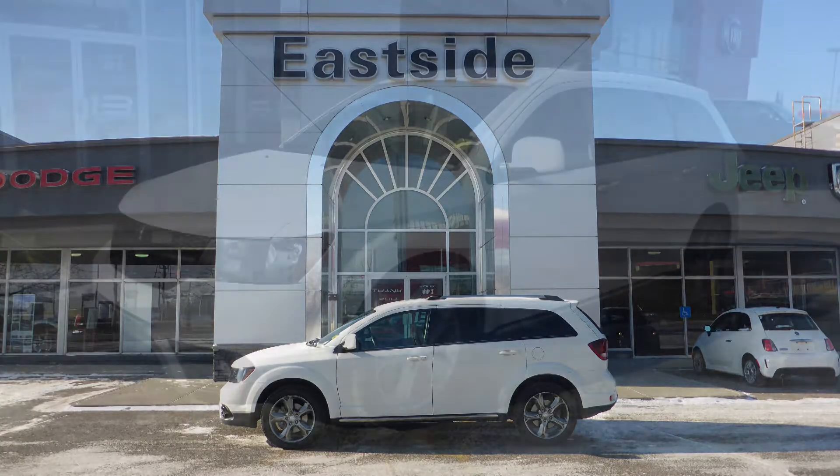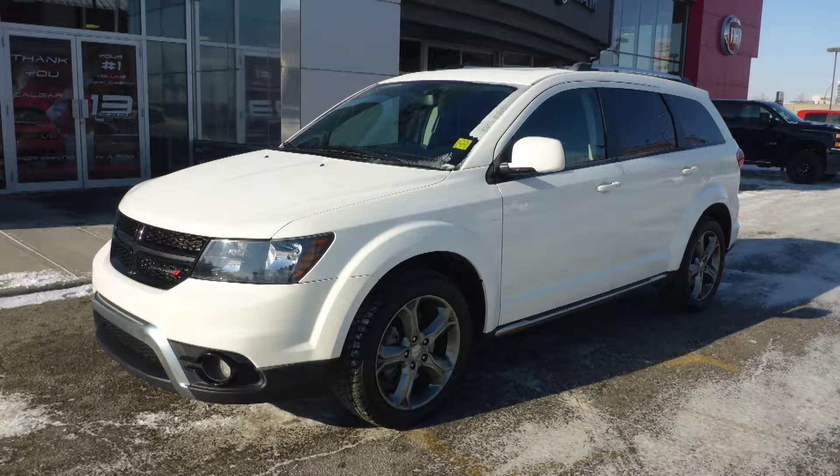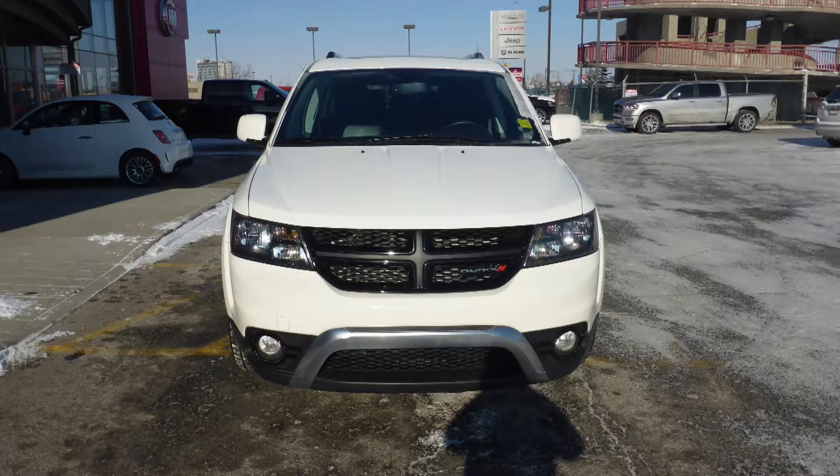Hi Luke, this 2016 Dodge Journey Crossroad comes equipped with the 3.6L V6 engine and automatic transmission.